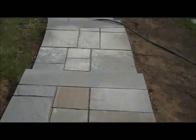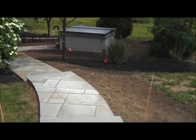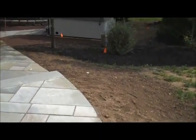It also has a little bit rougher of a finish, so traction is a lot better on this type of bluestone — especially when you're coming out of a hot tub that the homeowner has in the backyard and your feet are wet.